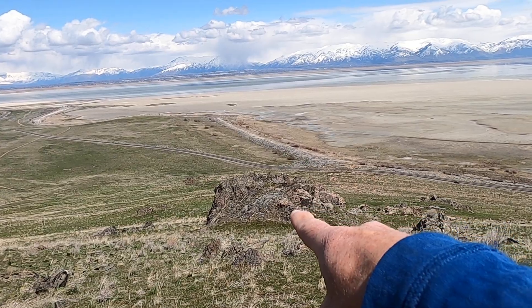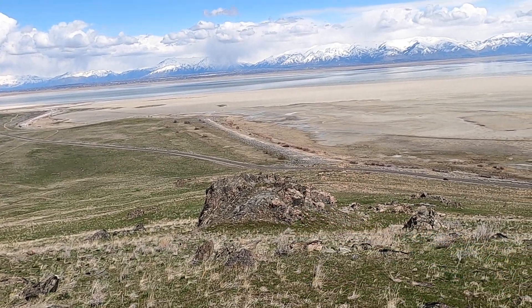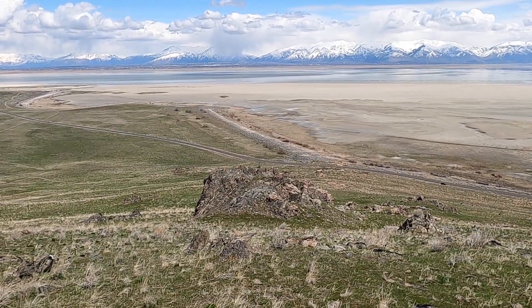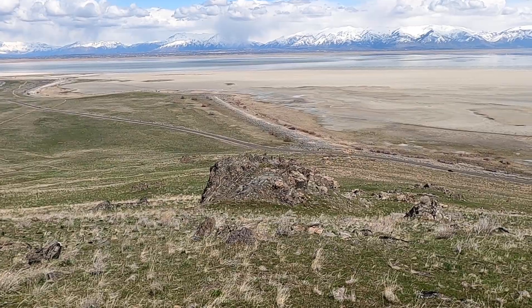This large outcrop just below me here is what I featured in part one: the Farmington Canyon Complex — the highly deformed metamorphic and intrusive igneous rocks that form the oldest rocks in this area at about 1.8 billion years.